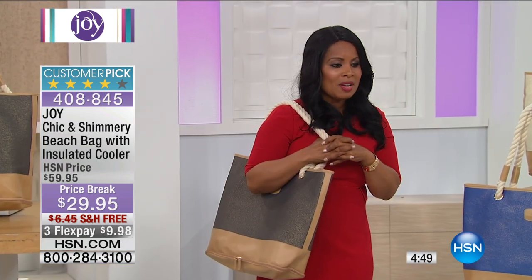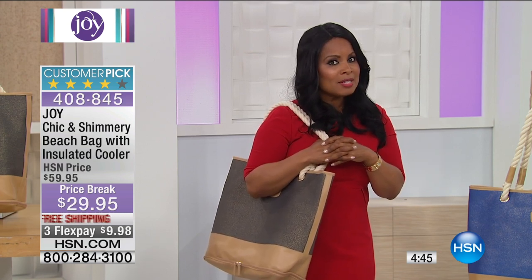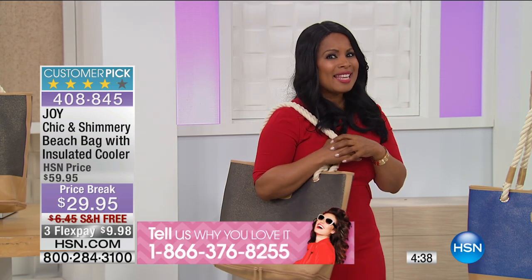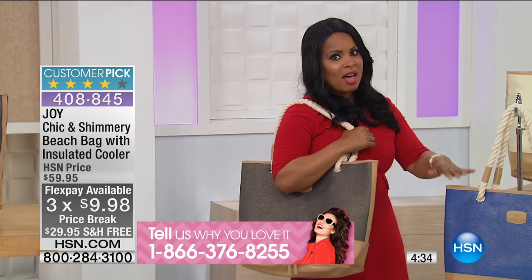Let's open up our testimonial talk line. If you own this, give us a call and tell us why you love it. If you've not purchased it, your timing couldn't be more perfect — you're saving $30, with free shipping and handling. Have you viewed the flex pay on this? Less than $10 — $9.99. I would definitely buy more than one.